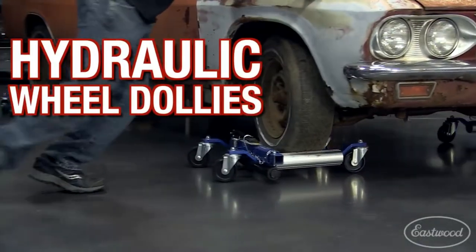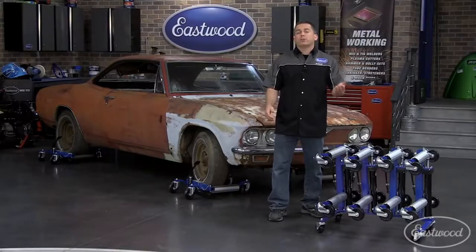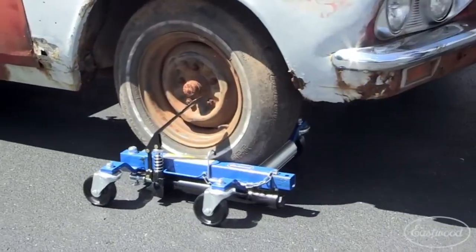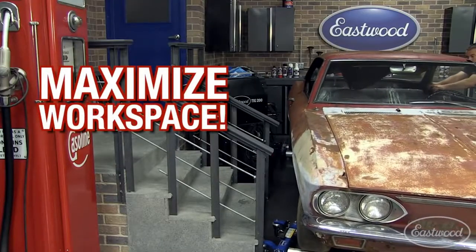If you're storing a car, make it easier on yourself with a set of wheel dollies from Eastwood. Or if you have a dealership, a car collection, or body shop, these are great because you can move a car that doesn't run without needing to start it and fill your area with exhaust fumes. Plus, you can slide a car sideways and put it against a wall or in a tight space.